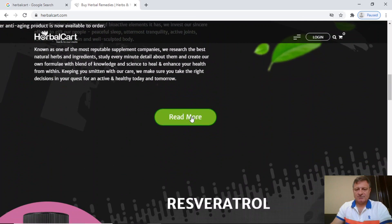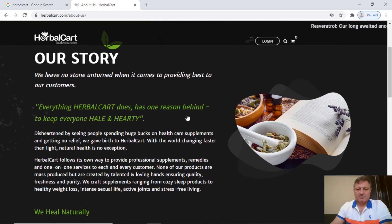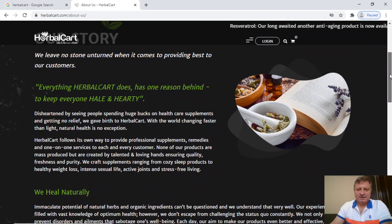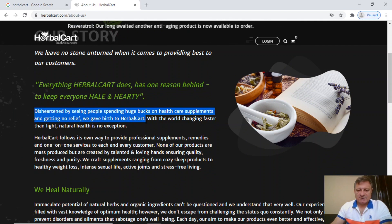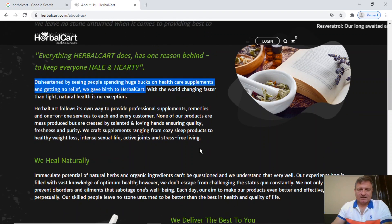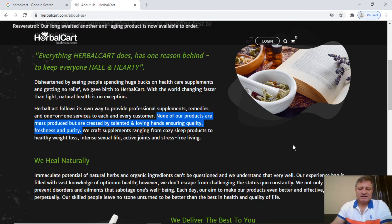We can look at the Read More button and see what they've got there. Clicking it takes us to 'Our Story.' A couple of statements I thought were interesting: first, they talk about being disheartened by seeing people spending huge bucks on healthcare supplements and getting no relief — remember that statement about big bucks when it comes to looking at their prices. Then we've got: 'None of our products are mass produced, but are created by talented and loving hands, ensuring quality, freshness and purity.'